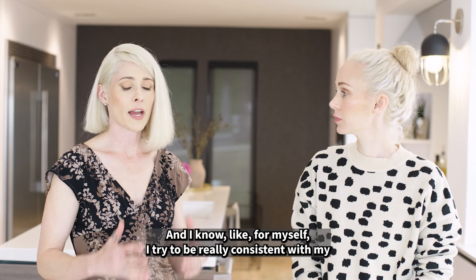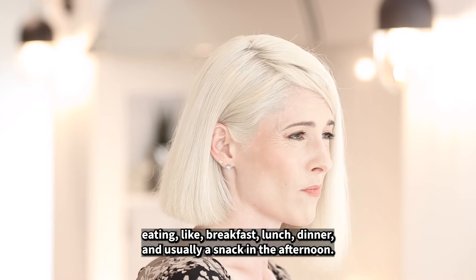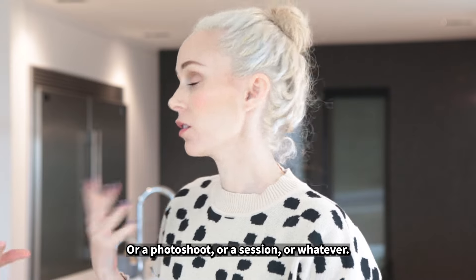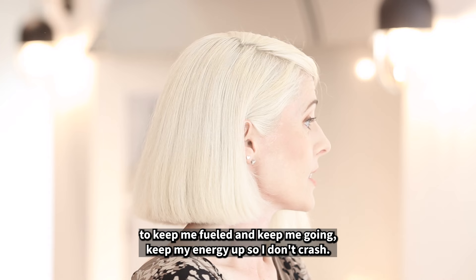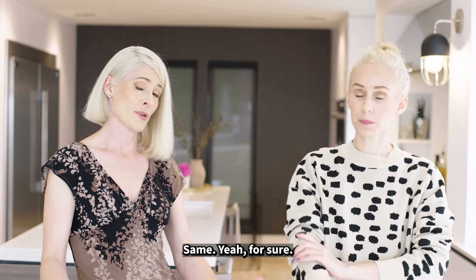For myself, I try to be really consistent with my eating — breakfast, lunch, dinner, and usually a snack in the afternoon. But sometimes when I'm on set, like if we're doing this show, or if I'm doing a photo shoot or a session or whatever, I don't always have time to do that. So I kind of rely on these little snacks to keep me fueled and keep my energy up, so I don't crash and burn.